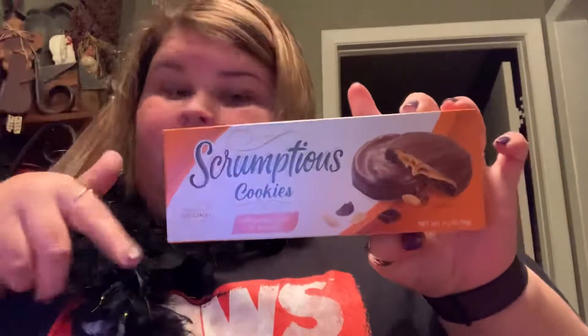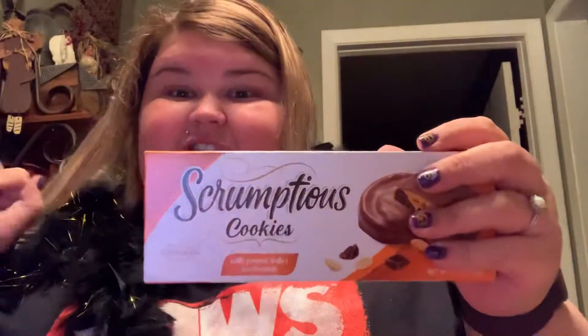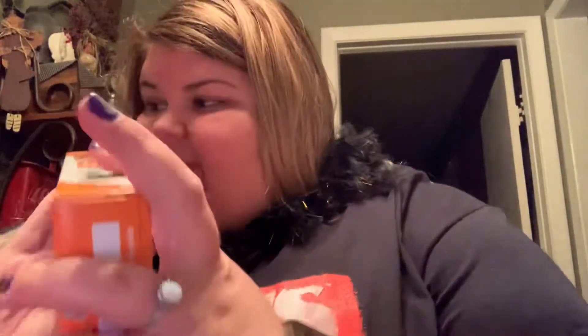It definitely says Scrumptious. Comment down below if you think it says Scrumptious — I think Charlie just doesn't know how to spell. But I'll be trying these at work at some point.